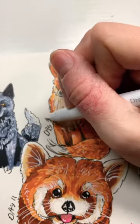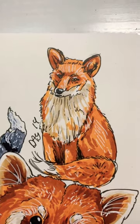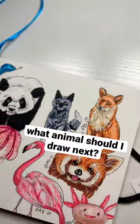I'm adding in my highlights and here it is. Let me know which one you think turned out better, and like and subscribe — and what animal should I draw next?